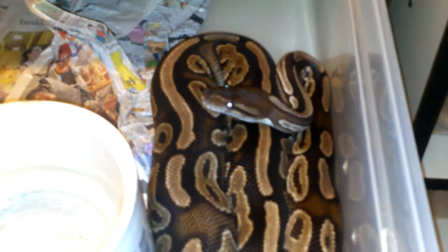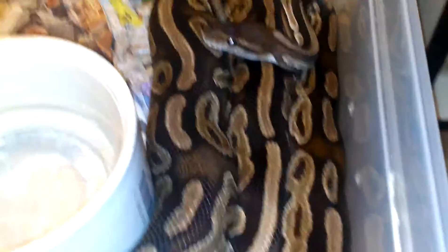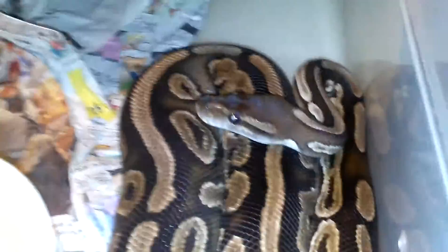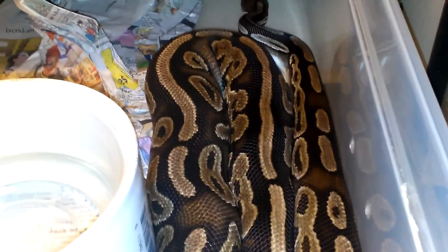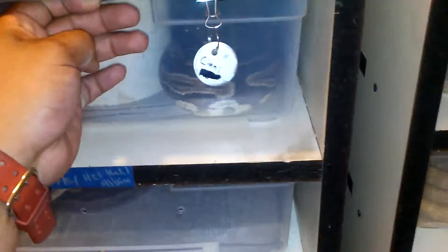Another snake that I still have in the collection is this female cinnamon, which is for sale. So if anybody is interested, let me know — she is up to breeding size. Very beautiful colors, as you can see: that nice cinnamon color, nice beautiful brown with nice dark black eyes. She is for sale, so if anybody is interested, please let me know or you can inbox Jeremy on Facebook.